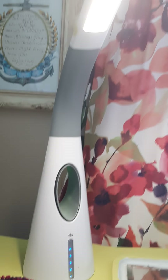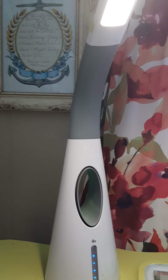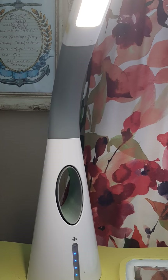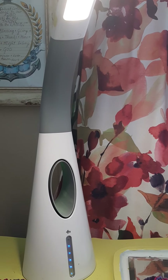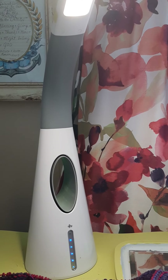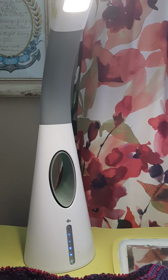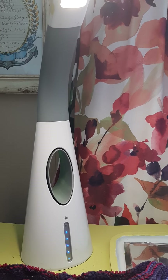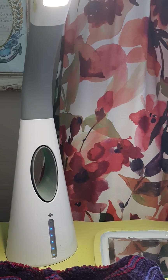So the first OTT lamp I got, I bought at Canadian Tire and it lasted a few years and the light bulb went, as they do. So I went online to find the light bulb. If you could actually believe that you could get a light bulb that won't be broken in the mail, I was going to buy one and try it.